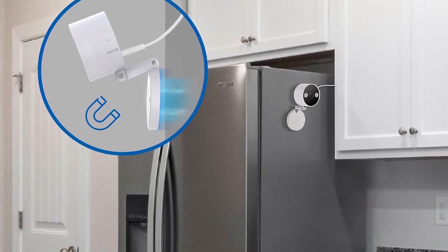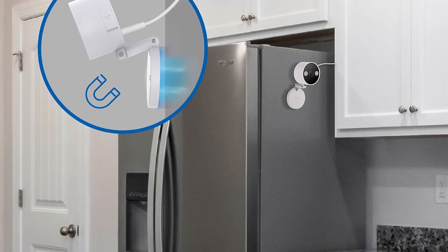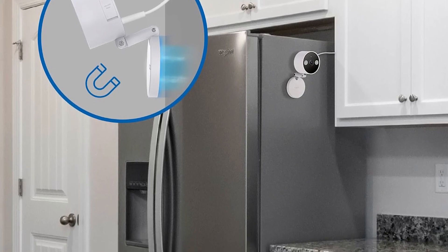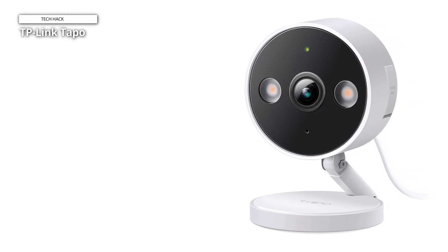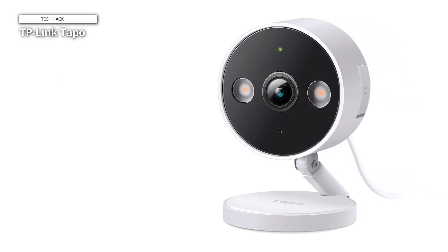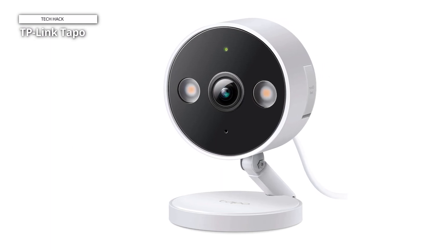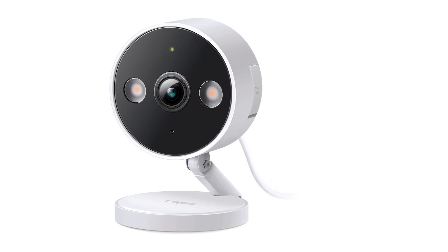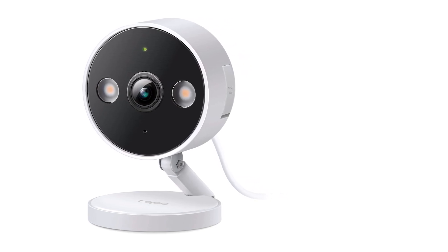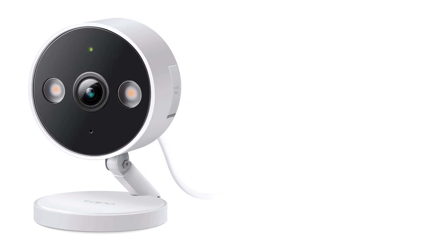Worried about visibility? Fear not, as the invisible IR mode discreetly captures footage without alerting intruders. With an easy setup and SD storage compatibility, the Tapo C120 provides hassle-free recording and playback. Safeguard your surroundings with confidence, backed by TP-Link's renowned quality and reliability. Trust in advanced technology to keep your property secure — upgrade to the TP-Link Tapo C120 for peace of mind and unparalleled surveillance.